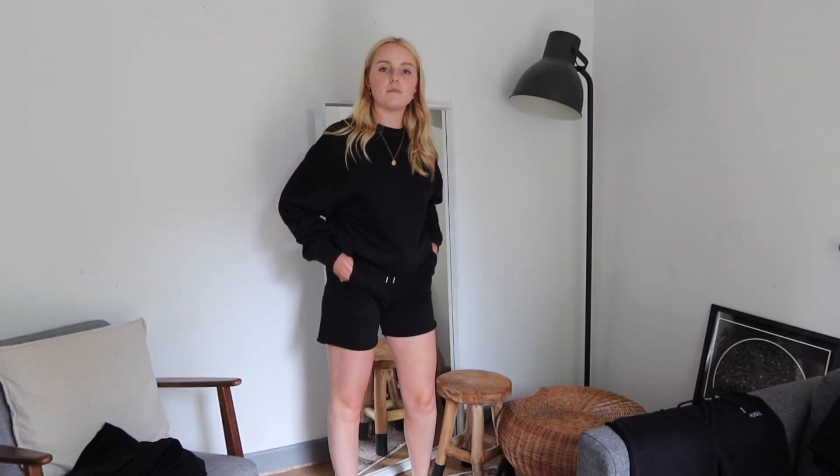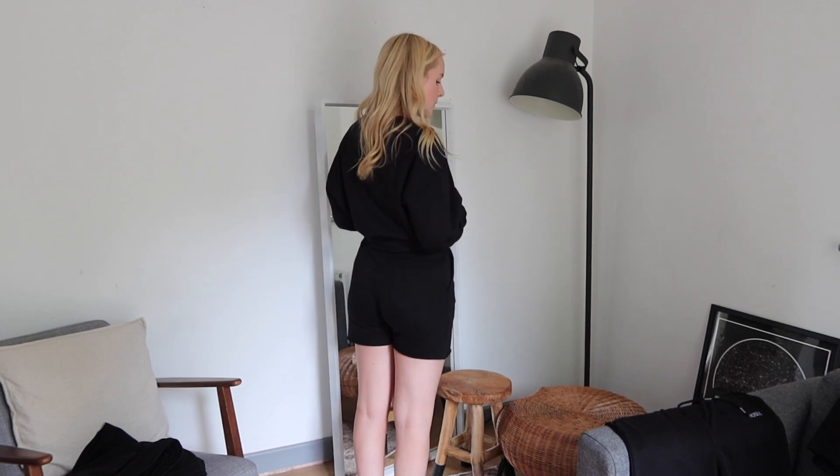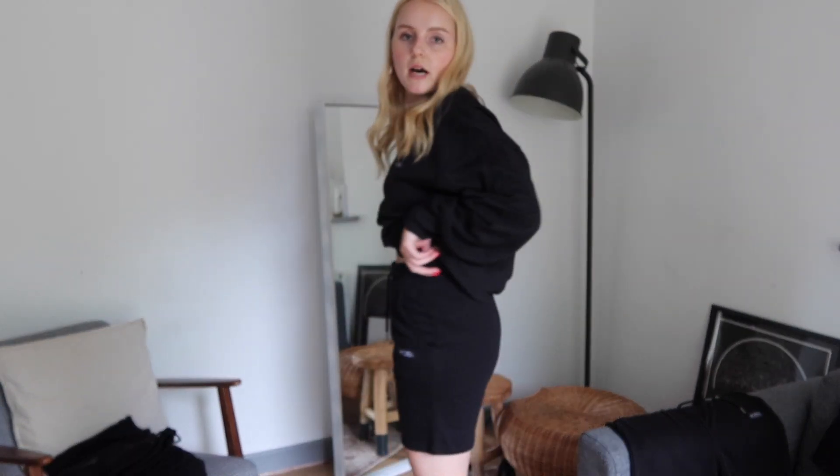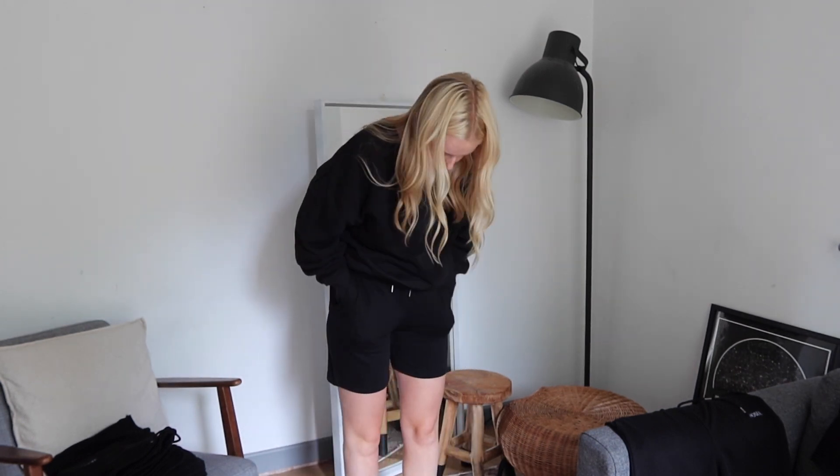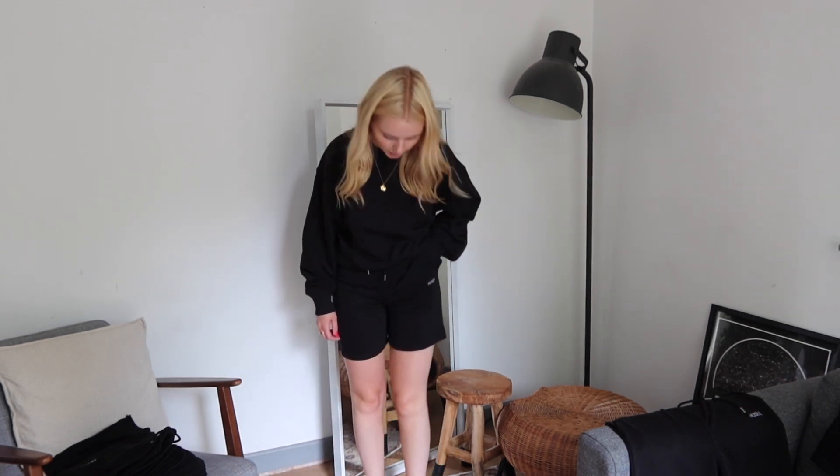I'll also put on the longer small shorts so you can see what those look like. I actually really love the length of the slightly longer style — it's very in fashion right now, more of a Bermuda-style short. I think for a lot of people it's more in their comfort zone too. It just depends what style you're going for as to which you'd prefer. But yeah, this is also a super cute look — and they are honestly so comfortable.